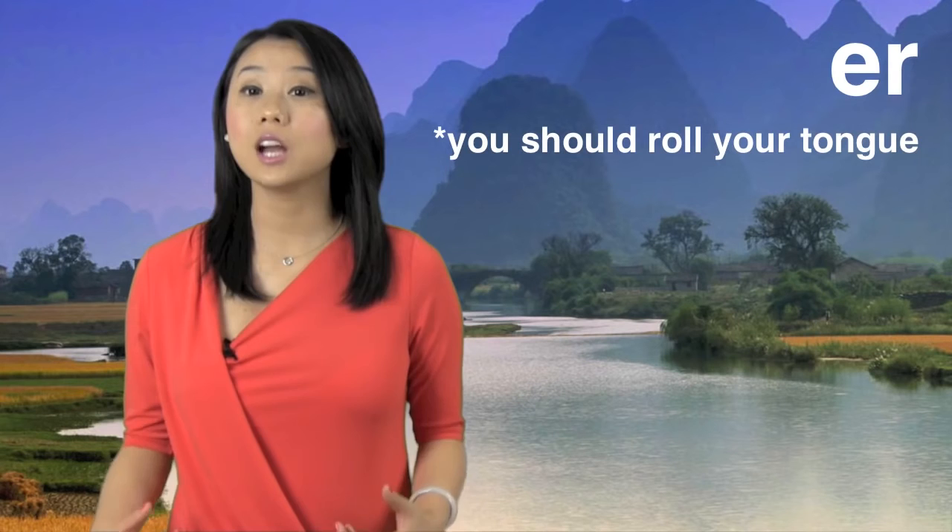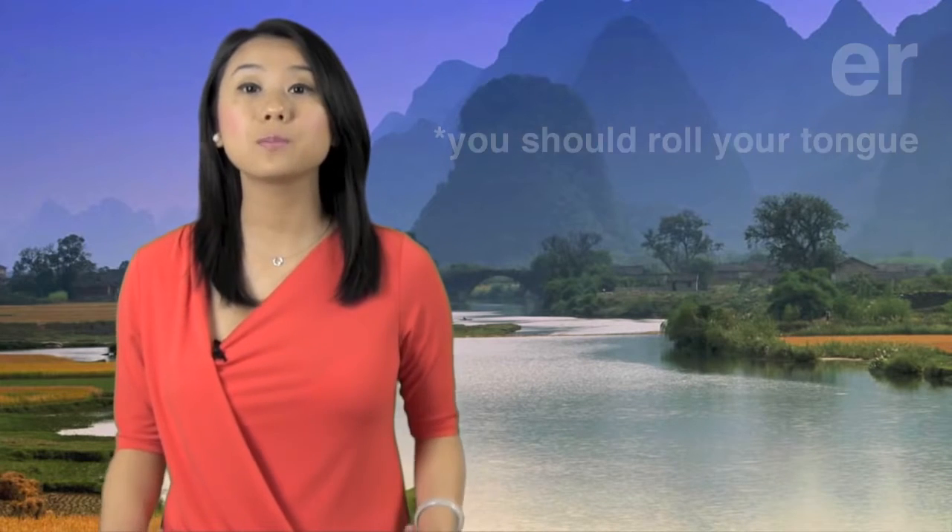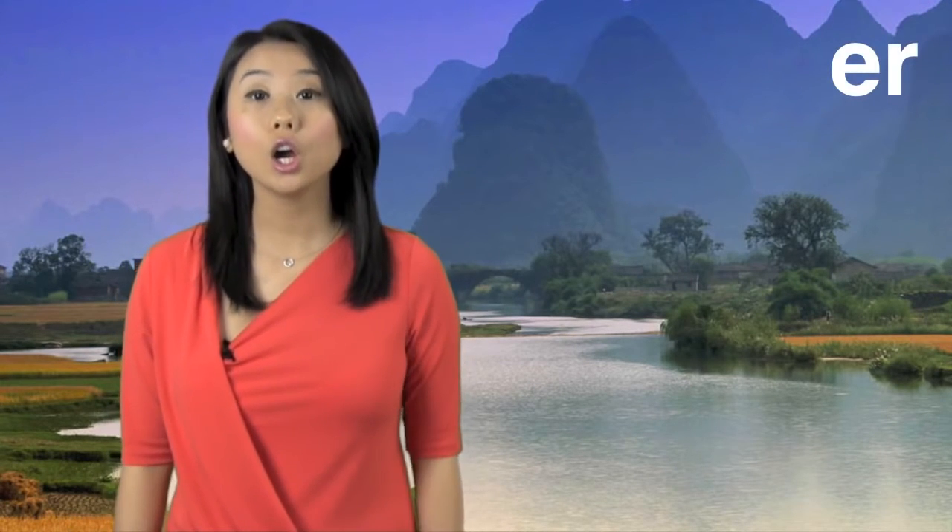When you pronounce 儿, you should roll your tongue. Please pronounce it with me: E, 儿.